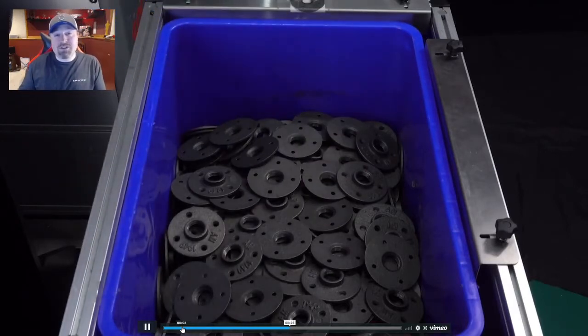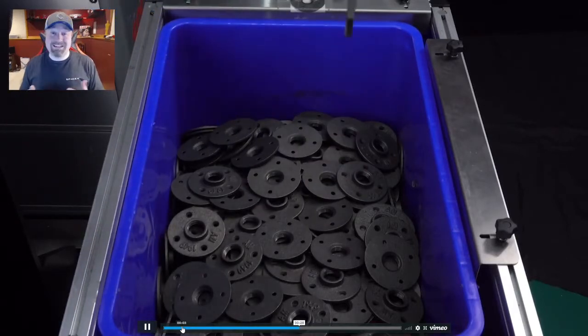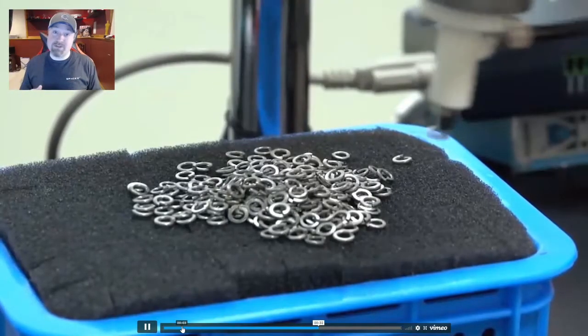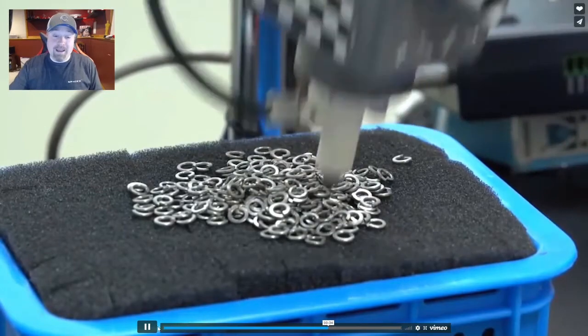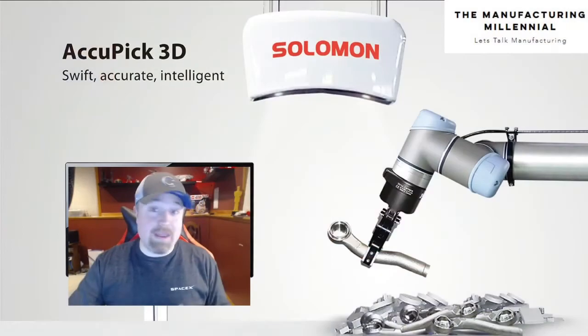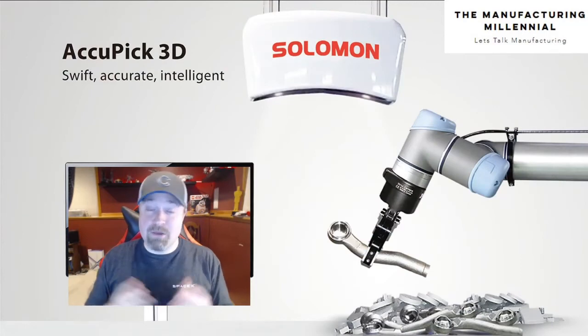Some really cool features about this: you do not need CAD to set it up. So if you send us parts, we can go ahead and do those demonstrations for you remotely. And once we figure out the success of it, we can come back, do a Zoom meeting with you again, and give you a live demonstration.